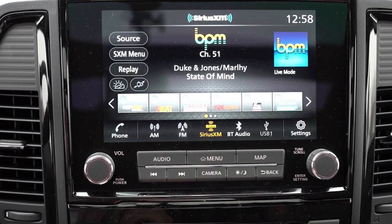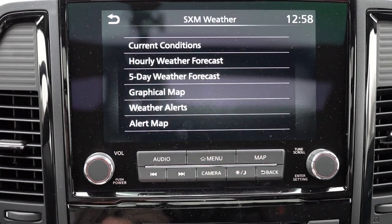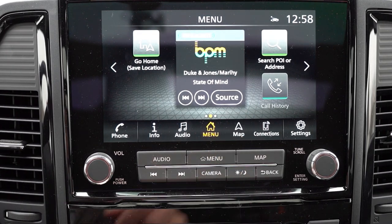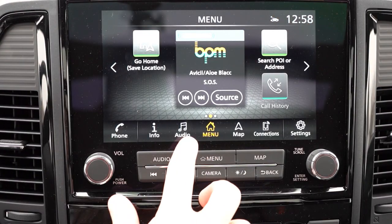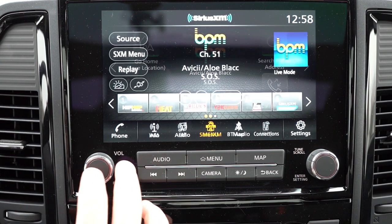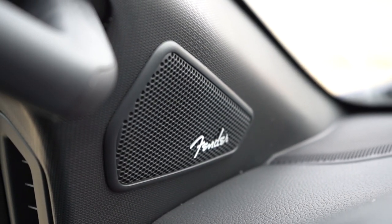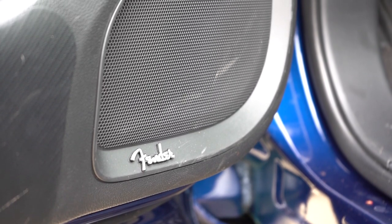The infotainment screen is a nine-inch color touchscreen with Bluetooth and audio streaming. Here's the big change for 2023: Android Auto comes standard, but now wireless Apple CarPlay is included too — so iPhone users no longer need to plug in via USB cable. Android still requires a cable. A factory navigation system comes standard, and you can even check stock and weather info on screen. The standard sound system is six speakers, but we have the optional 12-speaker Fender system today. Let's test it out.